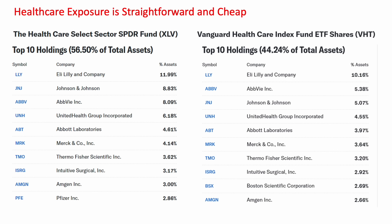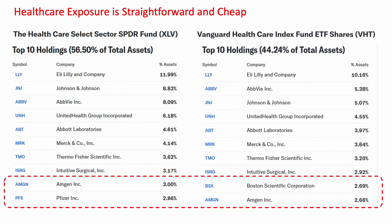The top 10 holdings have slightly different weightings, but when you look at the constituents, the companies each ETF holds, everything is pretty much in common except for a few different names. For example, Boston Scientific is in one while Pfizer is in the other. That's largely because both of these ETFs are based on the GICS classification standard, even though the underlying indices are different.